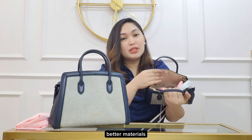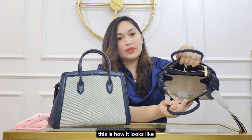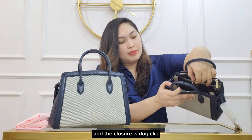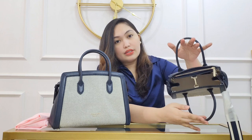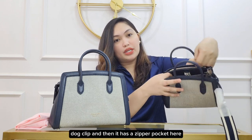The inside is actually textured PVC because this is a retail item — that's why it has better, more sophisticated materials as well. This is how it looks like, it's spacious, and the closure is a dog clip closure. It also has a zipper pocket here.